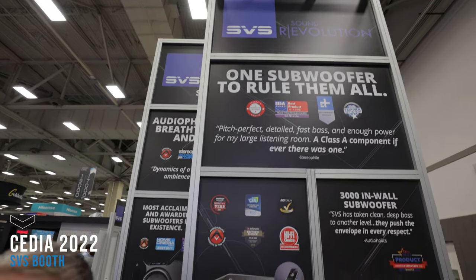We are at CEDIA 2022. I'm here at the SVS booth with Larry. We've had an incredible event so far. We've had a great relationship over the past probably four years. I've reviewed a lot of your products here on the channel. I love what you guys stand for and I'd love for you to share with us what you have to offer here at CEDIA 2022.